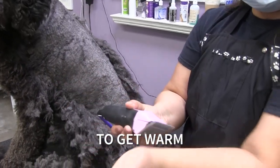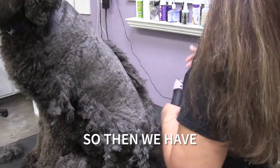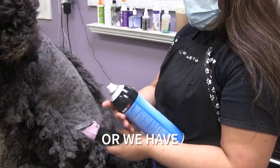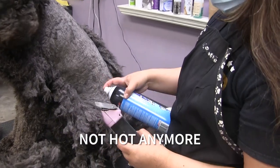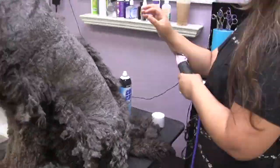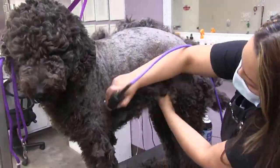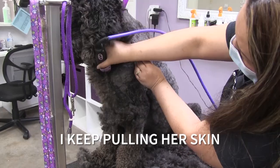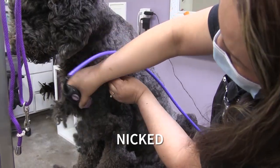We have to keep checking the blade to make sure it's not hot — if you touch it and it's starting to get warm, then we either change blades or we use cool care spray to cool it down so it doesn't burn her. When we shave we keep pulling her skin to make it tighter to make sure she doesn't get nicked.